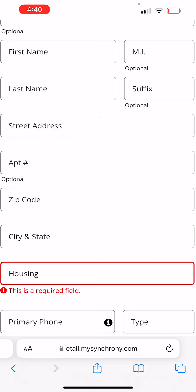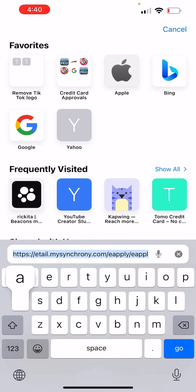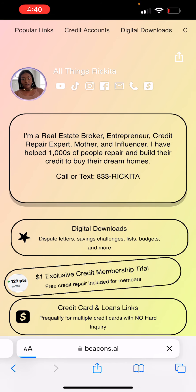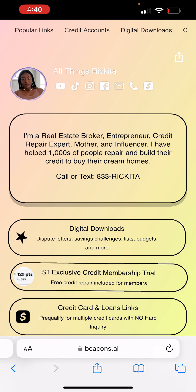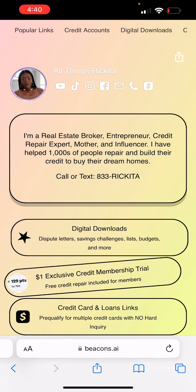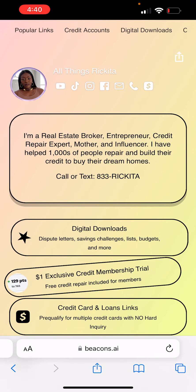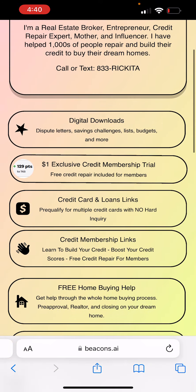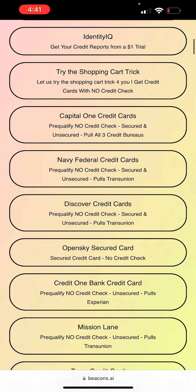Hopefully you all will be able to pre-qualify for that credit card. I'm going to go back to my website because I want to show you other credit cards you can possibly get. If you already are getting credit cards with Synchrony Bank, you guys have a great chance of getting other credit cards. One of the other credit cards I want to talk to you guys about is actually in the TransUnion only section.